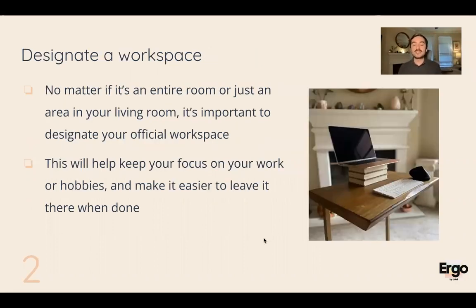Whether you're working from home or doing hobbies, you really need to designate a workspace. If you're working from home, you don't have to have a whole office or an entire room dedicated to work — you could just have a space that is your workspace. This helps you keep your focus on your work, but also at the end of the day it's much easier to leave work behind. When I'm done at 5 PM, I close my laptop and this space is my workspace — I leave work in this area.